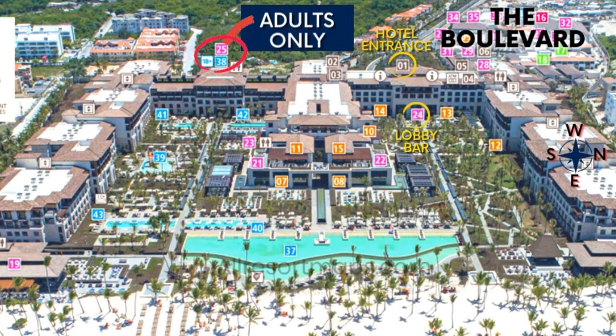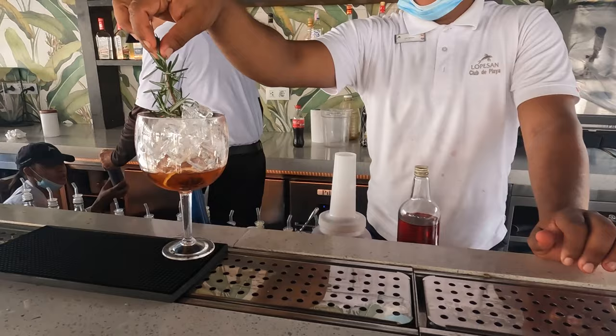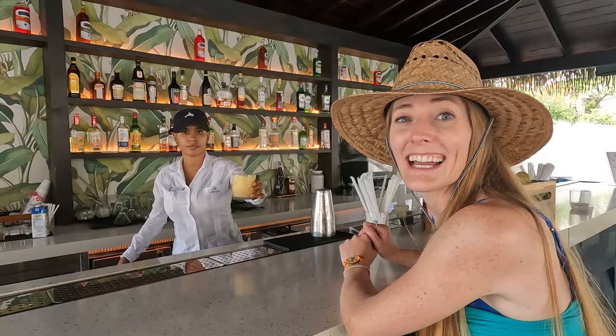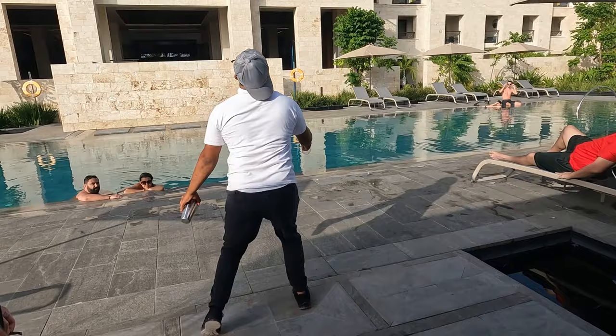Our final pool and bar stop takes us to the far west end of the resort, where you'll find the adults-only area. Tucked away in this quiet corner of the property, you'll find a relaxing pool area and our favorite bar, La Perla. Like the Timon Bar, we found La Perla to consistently have superior drink ingredients when compared to the other bars on the property, including a variety of fresh fruits. We also found the service at La Perla to be outstanding. But one thing you won't find here in the adults-only area is kids — you must book an adults-only or unique class of room to enjoy this wonderful spot.